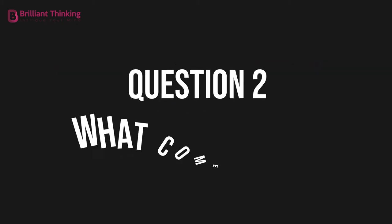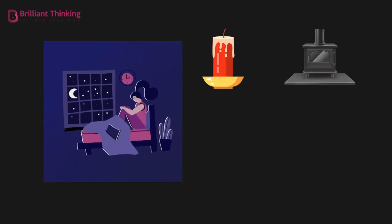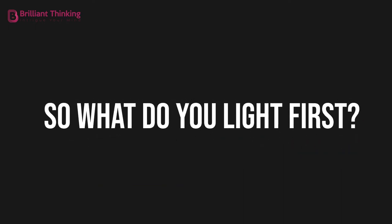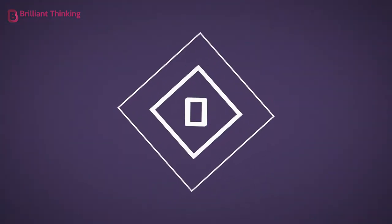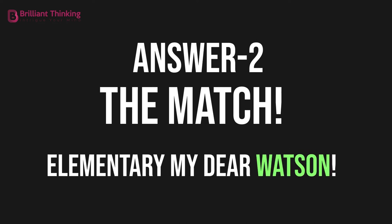Question 2: What comes first? You're in a dark room with a candle, a wood stove, and a gas lamp. You only have one match, so what do you light first? The match. Elementary, my dear Watson.